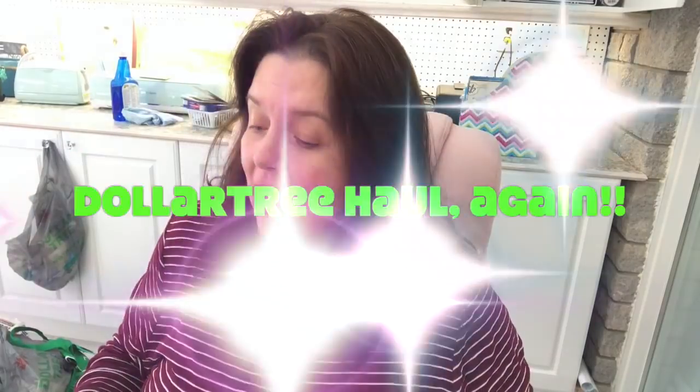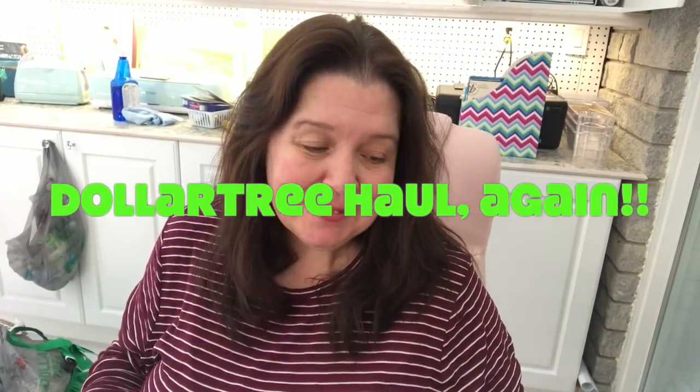Hi everyone, I'm Anne from Anne Makes here on YouTube. Welcome to my channel! Today I have another Dollar Tree haul to share with you — Dollar Tree in Canada, because that's where I live. I just finished filming the haul I did two weeks ago that I hadn't had time to film, because of everything that was going on, and this haul I did a few days ago.